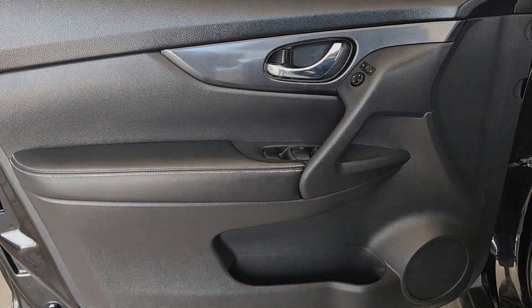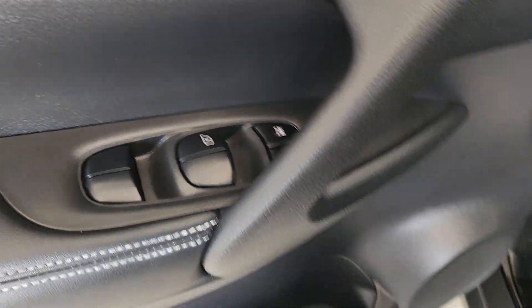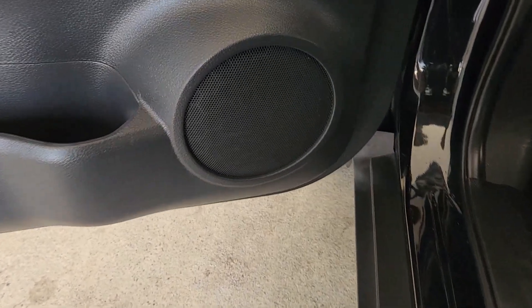All-wheel drive, keyless entry, backup camera, heated mirrors, keyless start, satellite radio, power liftgate.